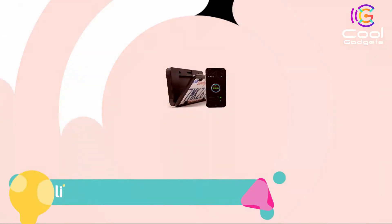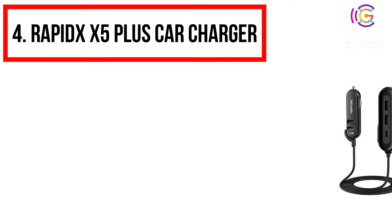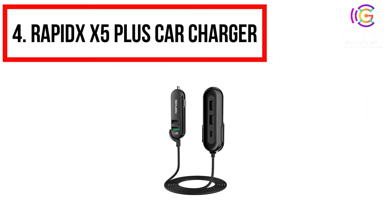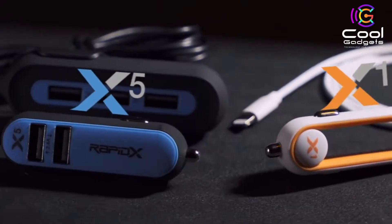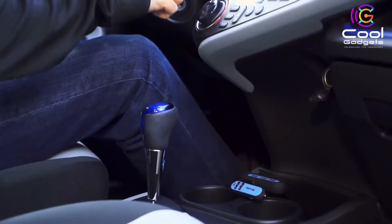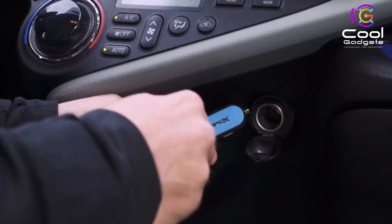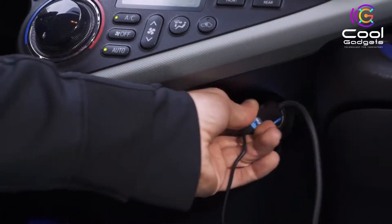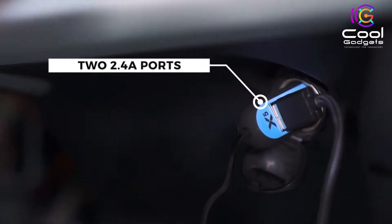If you like this product, please check out the link in the description below. Number 4: RapidX X5 Plus Car Charger. Introducing the new X5 Plus by RapidX, an upgraded, more efficient rendition of the X5. On the go, charging is made simpler and accessible for up to 5 passengers. Built upon the same compact and sleek design, the X5 Plus features a color-accented rubberized finish.